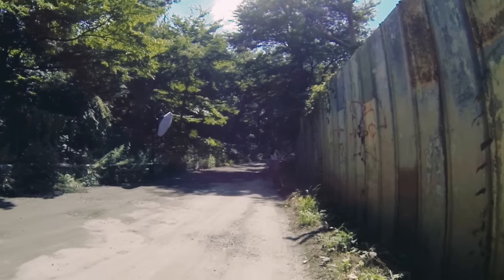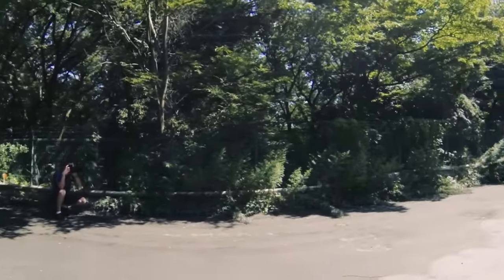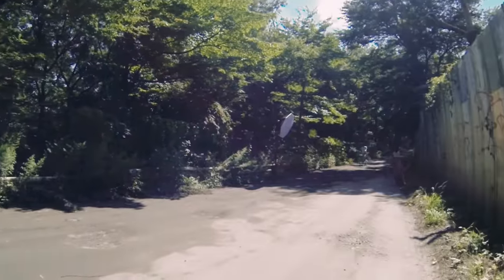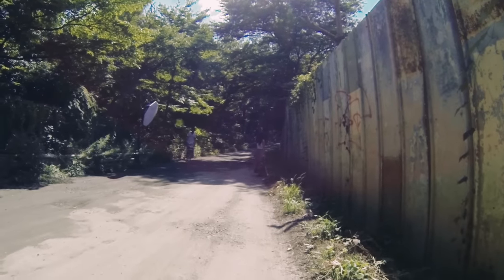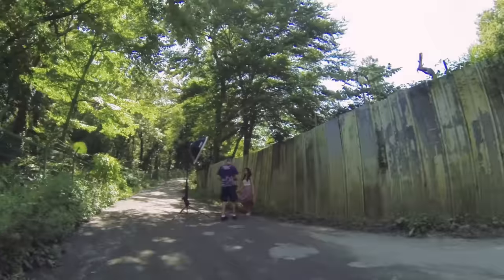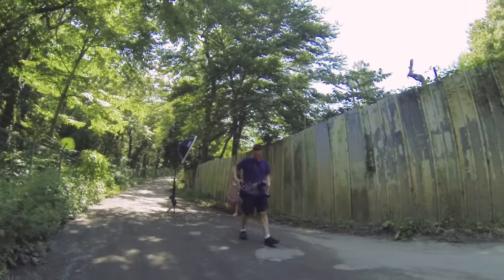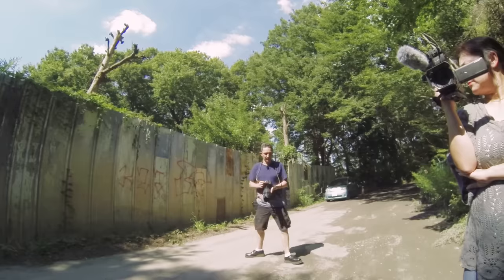I'm going to slow my shutter speed down, just to show what you can really do with this light. We're seeing high-powered light.